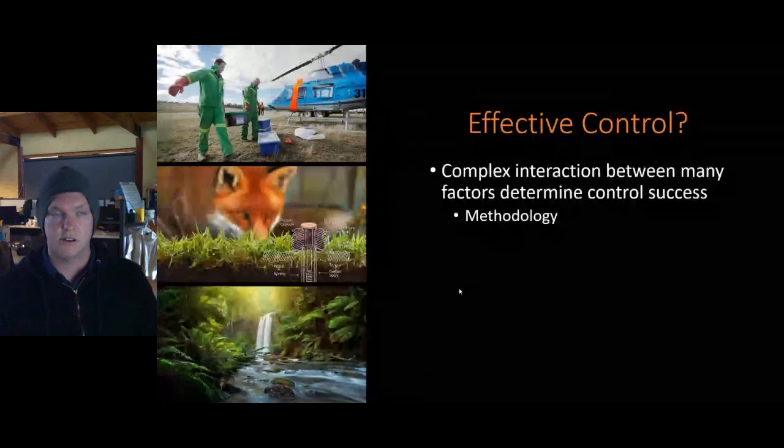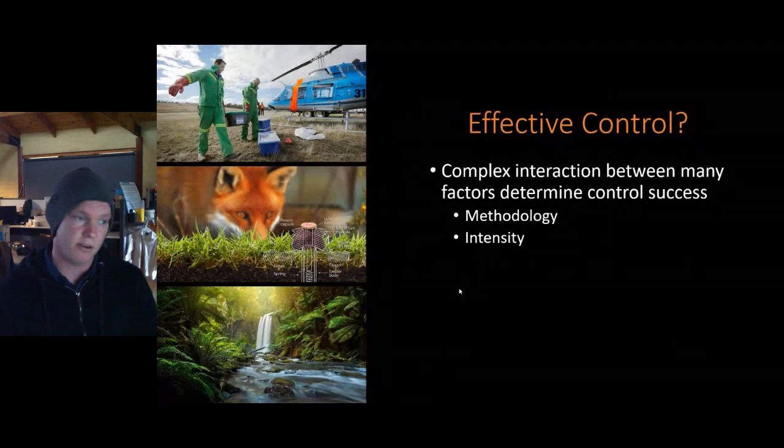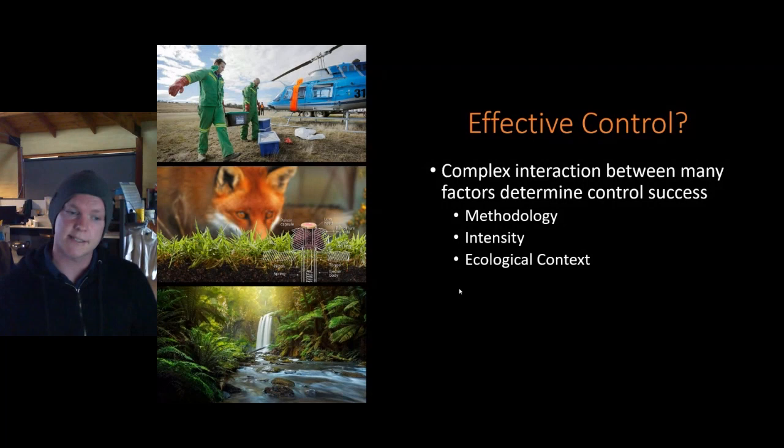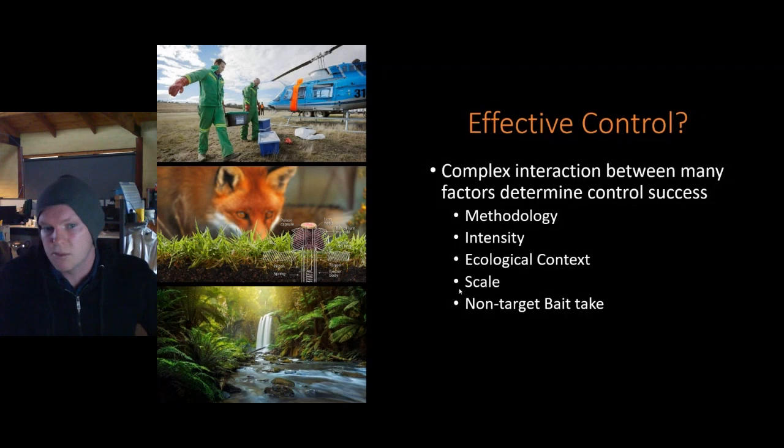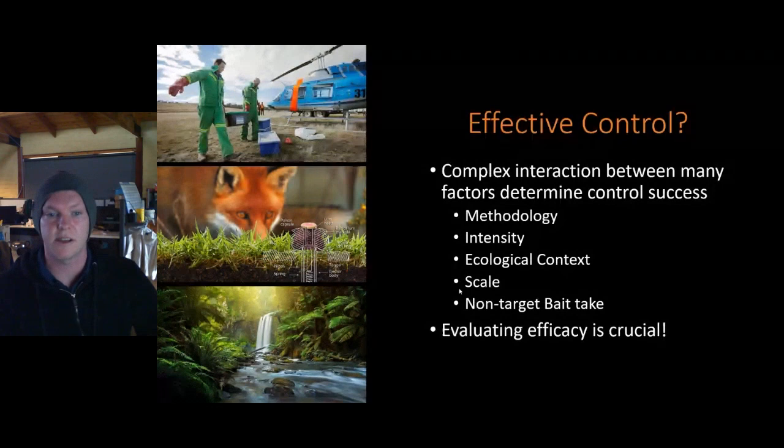It's no surprise that the baiting program didn't appear to be highly effective — a whole range of factors interact to determine success: methodology used, whether aerial or ground baiting, use of canid pest ejectors, resources deployed, ecological context, and the road-based bait networks in this area, which were limited by the sparse track network, restricting achievable bait density and the scale of control. Non-target bait uptake also reduces bait availability to foxes. This reinforces that evaluating program efficacy is crucial — it's simply not enough to assume programs are working.